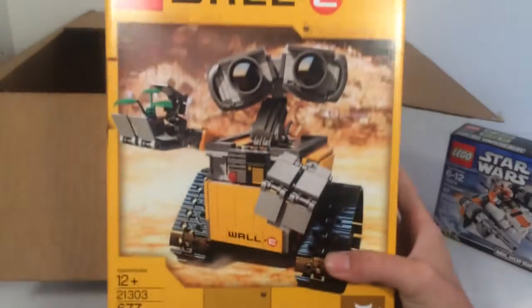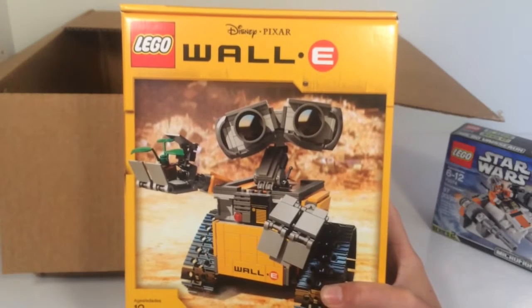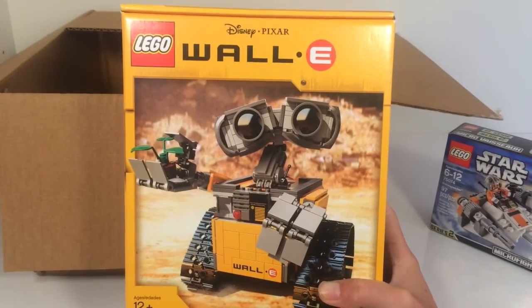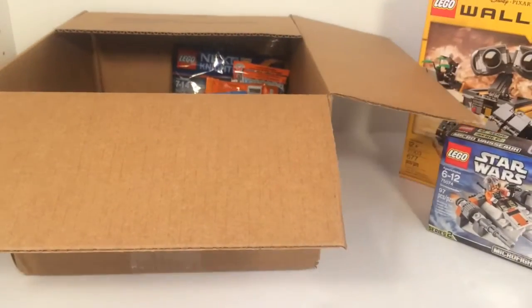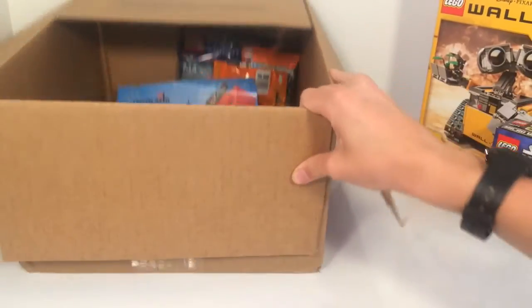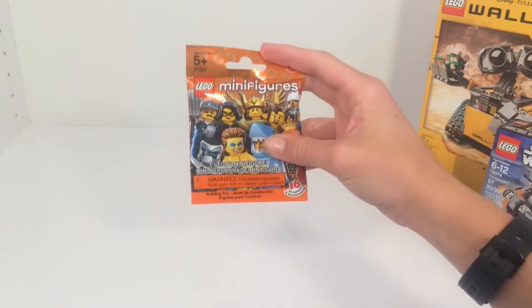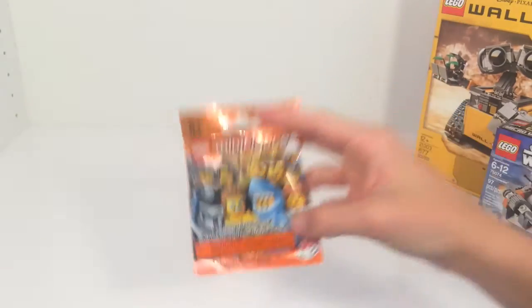In our latest haul we did get WALL-E, and that was just to keep sealed for a while, but we wanted to get another one so we could build him up and maybe do a review of him. He is pretty cool and we'll probably be doing a review of him in the coming weeks.